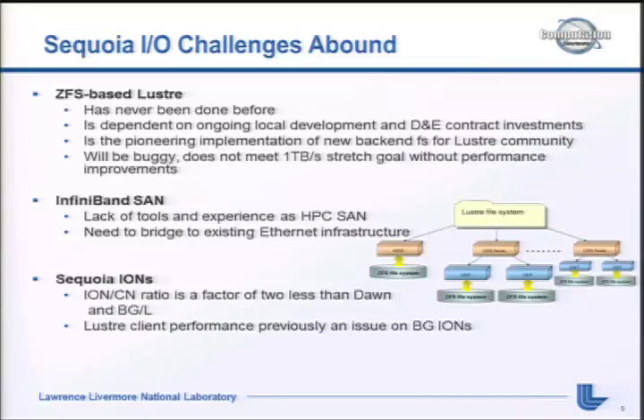We had a lot of IO challenges. Brian talked about ZFS extensively, so we'll skip over a lot of that. The InfiniBand SAN presented a challenge - lack of tools and experience in HPC SAN. We've had InfiniBand clusters for a long time, but they've all been MPI clusters, and the traffic on an MPI interconnect is very different from a SAN. Our networking team has 40 years of Cisco and Ethernet experience, and getting them over to IB - managing networks from an OpenSM rather than logging directly into the switch - was a big thing for them to learn.